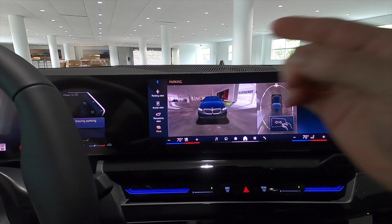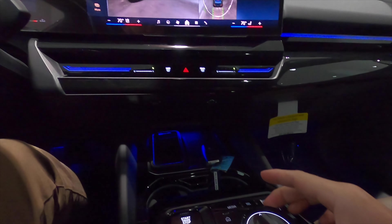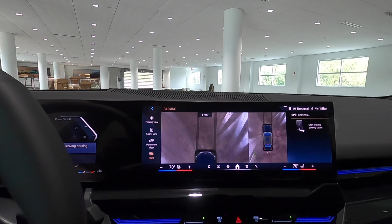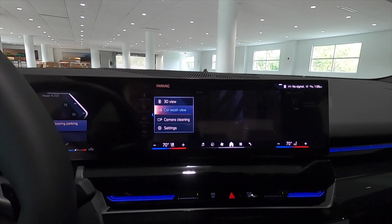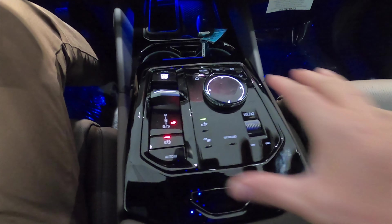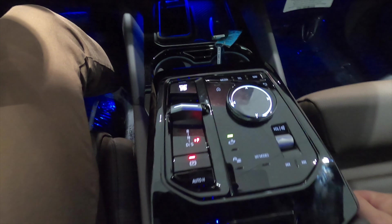Put it into reverse with the rocker and you get the 360-degree reverse camera with full trajectory for front and rear. Tap 'More' and you have the 3D view, which supports gesture control — you can simply touch the screen or use the iDrive controller. The car wash view shows trajectory at the front so you don't scratch the upgraded 20-inch wheels, and you can also clean the cameras from there.